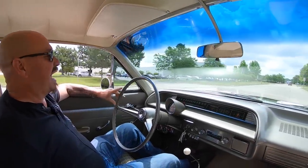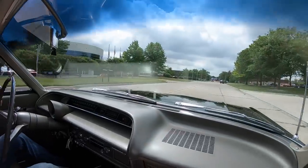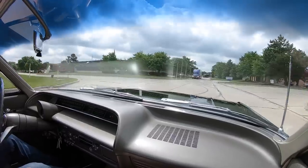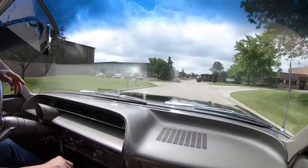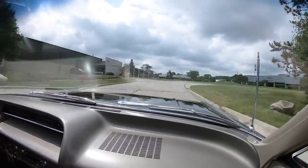Let's take the Biscayne for a ride. She is black and beautiful — big block, dual fours, four speed, and ready to go guys. This thing is sweet. We've got a UPS truck in front of us getting out of the way, sees this Biscayne coming.